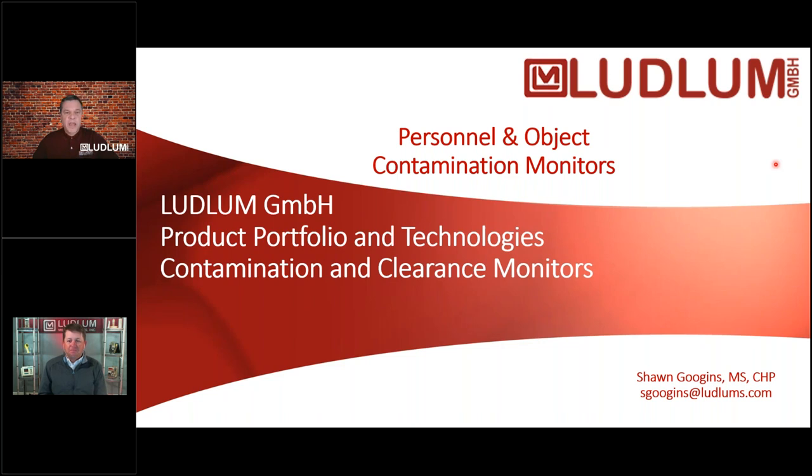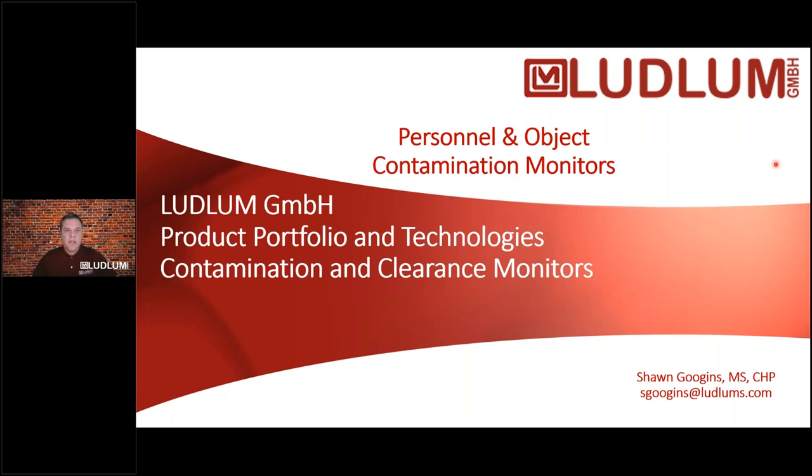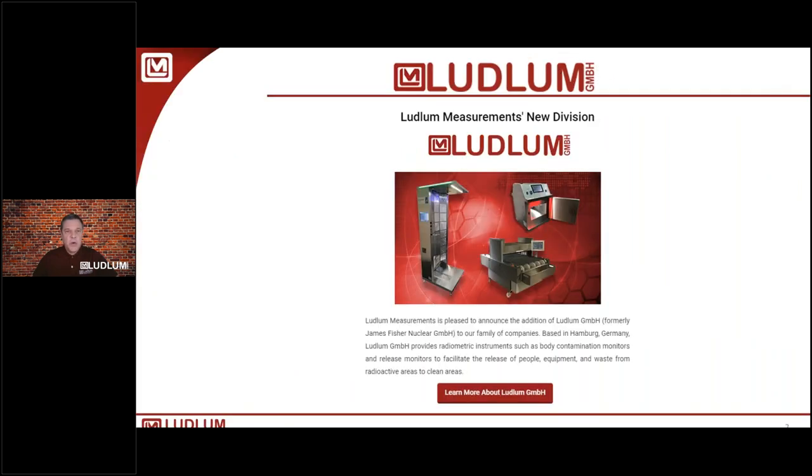Thank you very much, Ryan. Good morning everybody. Today we're going to be talking about a new member of the Ludlam family. We'll go through the presentation, have some time for questions, and break a couple of times throughout. First go-around, I'll show you how to put the presentation in the questions mode to get you started. So without further ado, let's get rolling.